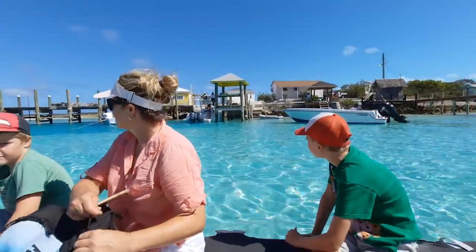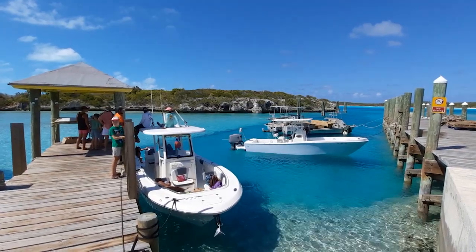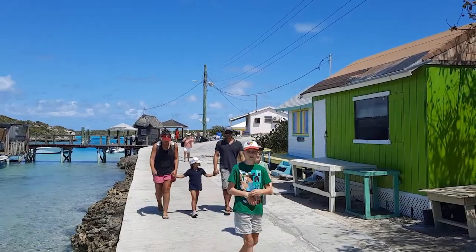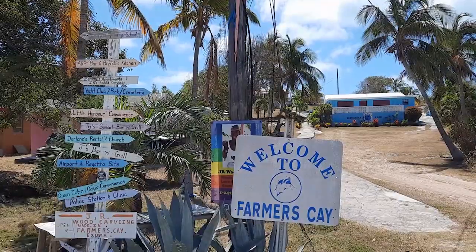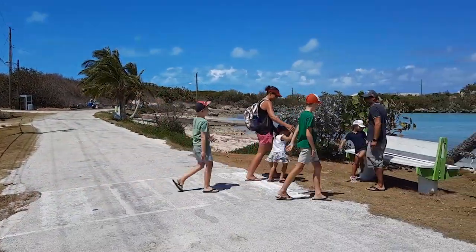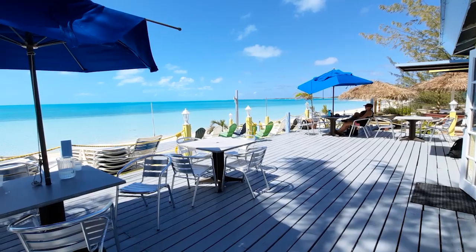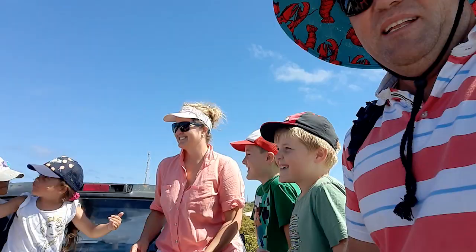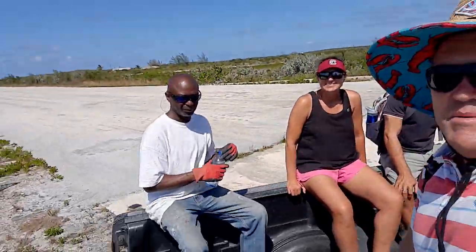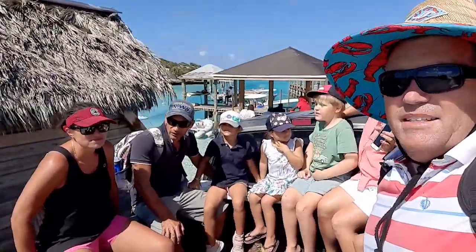We next headed over to Little Farmers Cay, where the industrial dock is located in a most beautiful little cove also known for turtles that frequent this area. It was around lunchtime when we visited, and I think the turtles had already had their feed for the day and had taken off for a swim, so we didn't get to see them. Anyway, we wandered around the town, past the airport, to a lovely little restaurant on the other side of the island. Little Farmers Cay had a really nice vibe about it and is definitely worth checking out if you want to absorb some of the Bahamian culture.